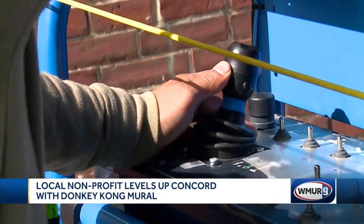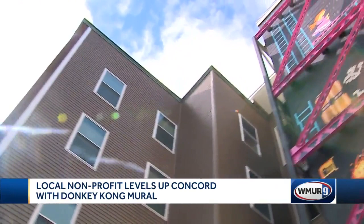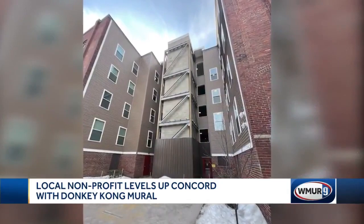With a vision, some spray paint and a lift, Manny Ramirez, Cecilia Ulibarri and Christian Ramirez are able to bring basic brick to life. Behind us is a Donkey Kong inspired mural. What was once a normal elevator shaft is now a giant screen playing the original Donkey Kong for everyone to enjoy.